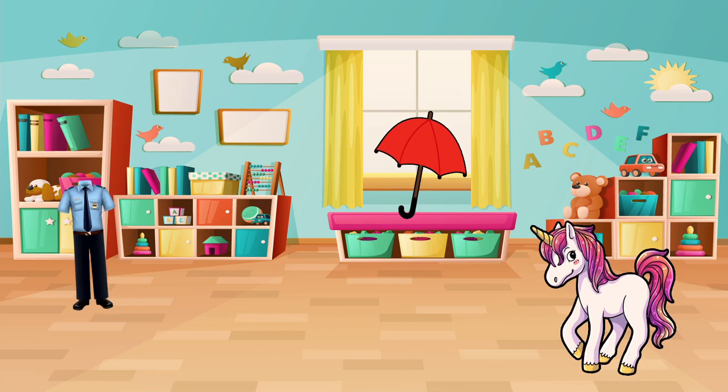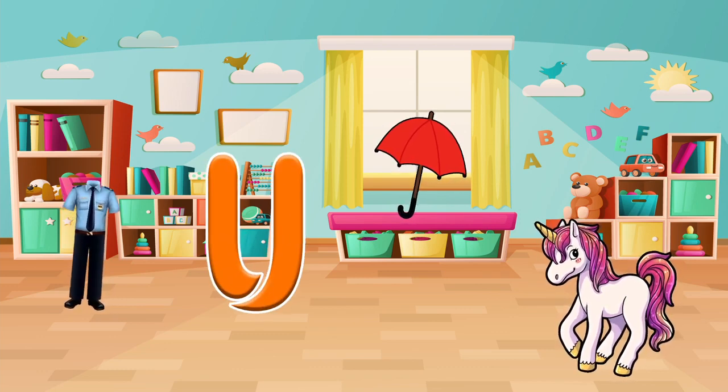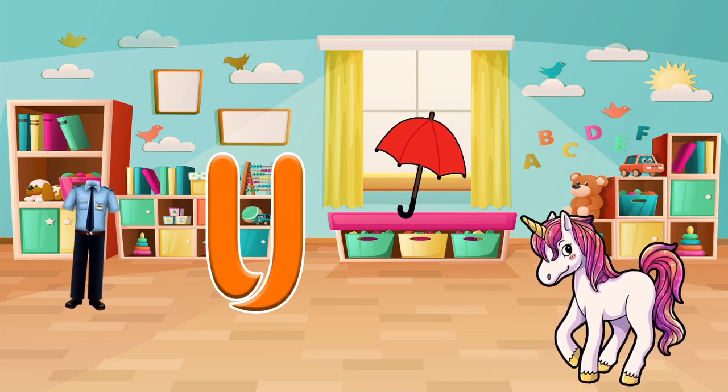Find things that start with the letter U. Do you see a uniform, a unicorn, or an umbrella? Let's pick one and say it out loud. Unicorn! Good job!